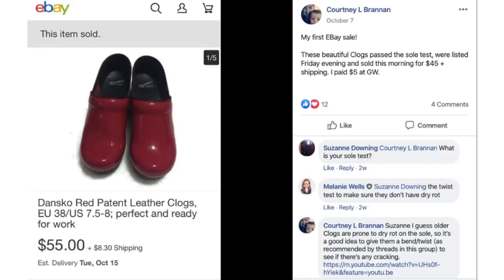We're going to start off with Courtney. This was her first eBay sale, so congratulations Courtney — welcome to the dark side. She sold these beautiful clogs, Dansko red patent leather. She paid $5 at Goodwill and they sold for $45 plus shipping. She said they passed the sole test. Dansko, Bourne, Clarks — brands that have that composite type sole, it's not quite rubber, not quite plastic — it's a material that can dry rot and crumble. So whenever you're purchasing those types of comfort shoes, twist the shoe to see if it cracks, breaks, or crumbles.